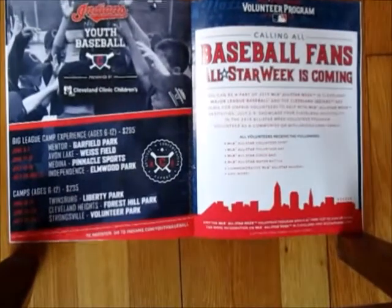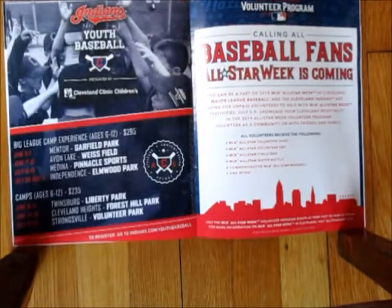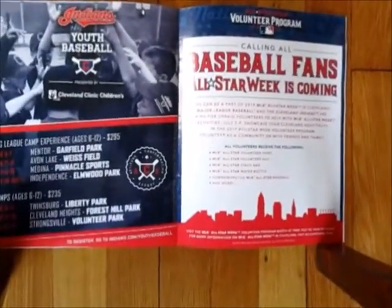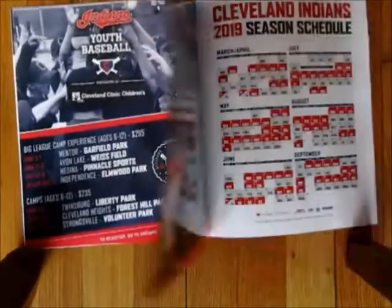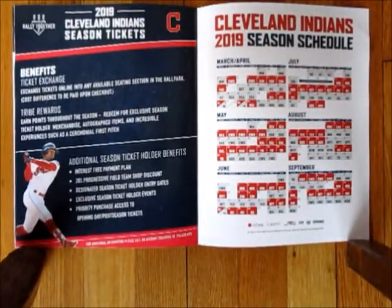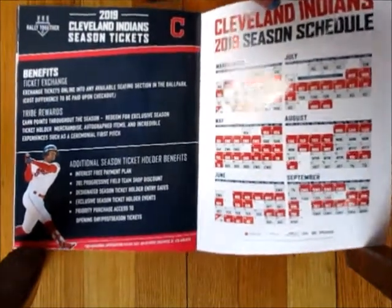The rest of this program is some extra information about the upcoming season — there's some stuff about All-Star week, and in the back there's your upcoming schedule so you can tear that right out if you want. There are also some benefits to being a season ticket holder, which I have a whole video about.